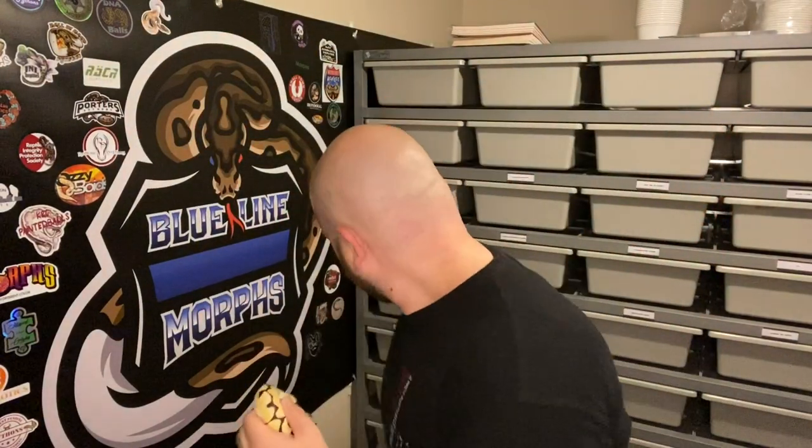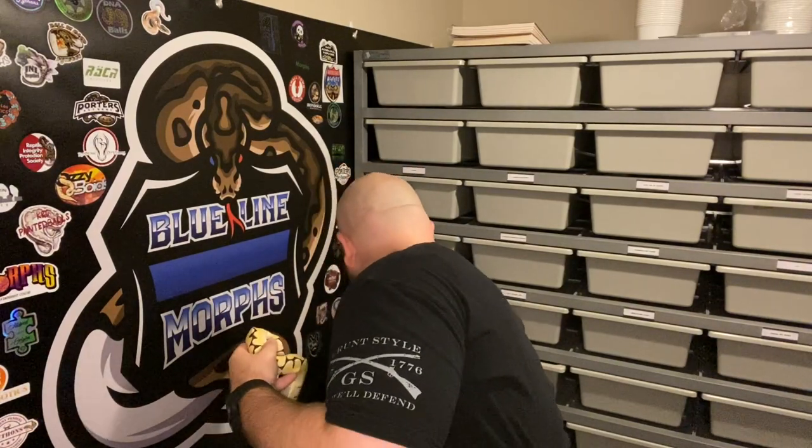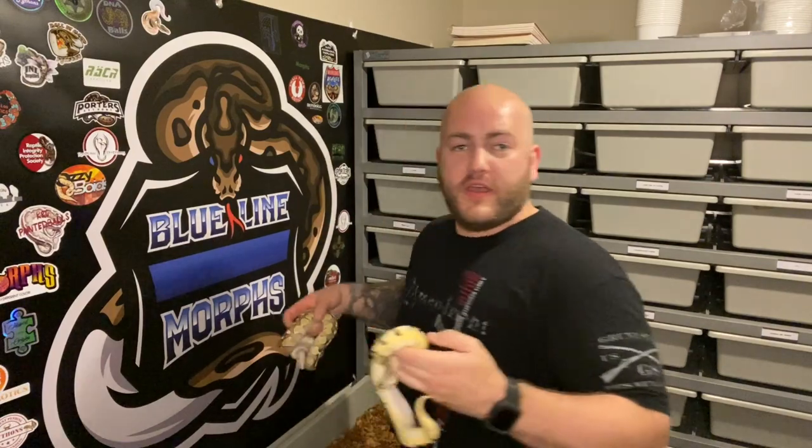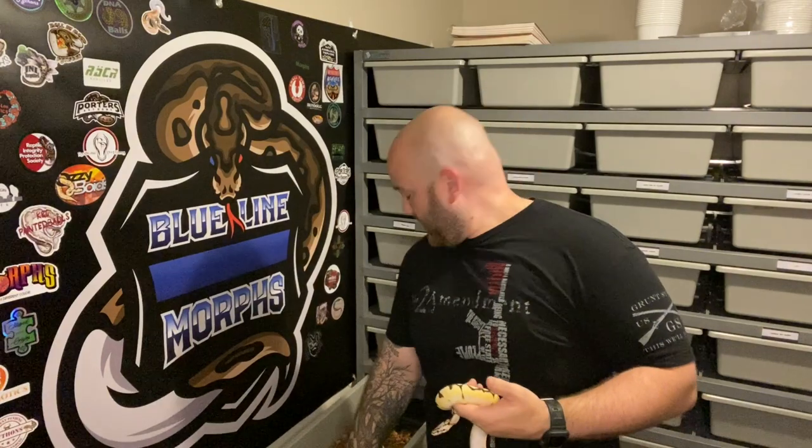Here they are guys — my two HET Puzzle girls. She just tagged me, that's great. We've got the Orange Dream Lesser 100% HET Puzzle, and we've got the Orange Dream Yellow Belly Pastel Spider 100% HET Puzzle. My Puzzle project so far — we're working, we're moving, we're making progress. As always guys, I greatly appreciate it. We're going to keep the content coming. Thank you, be safe, and always remember, watch your six.